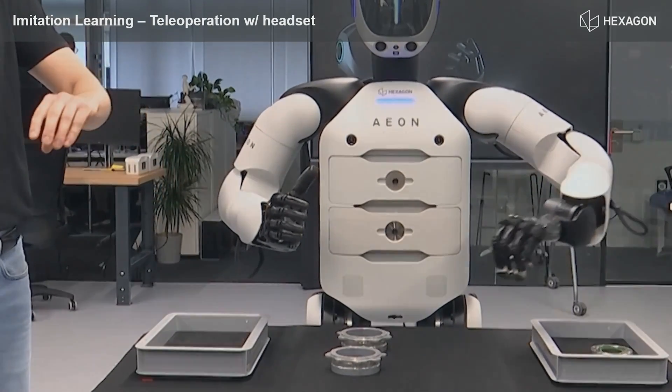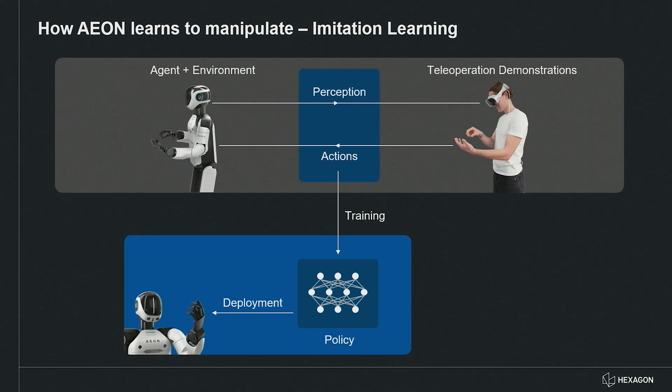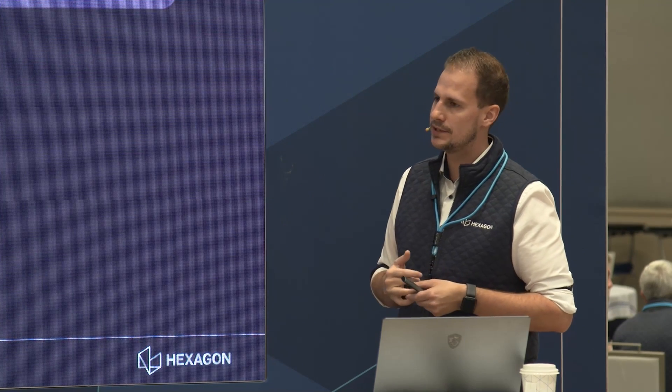We take the perception and actions collected during training and train an ACT policy — an Action Chunk Transformer — and bring this policy onto the robot. This is a very promising path forward for later fine-tuning and adding data to large foundation models, also called vision-language-action models, further down the road.